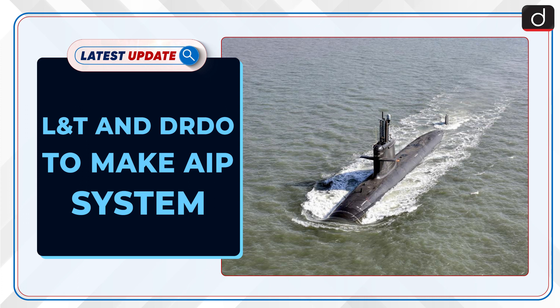Welcome to the latest update program. The topic of discussion is L&T and DRDO to make AIP system.